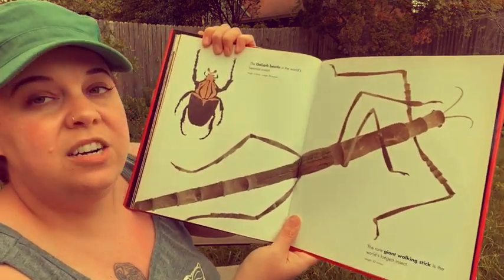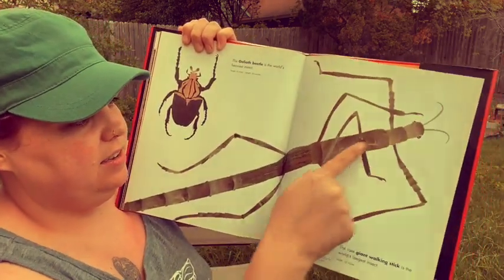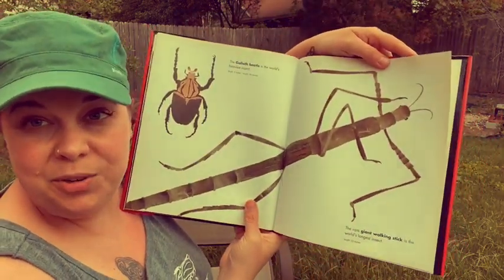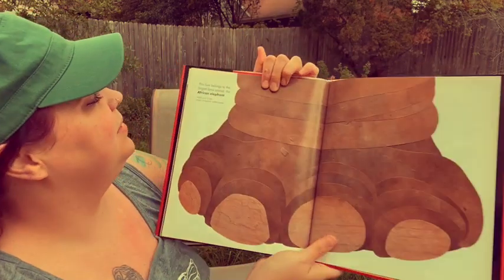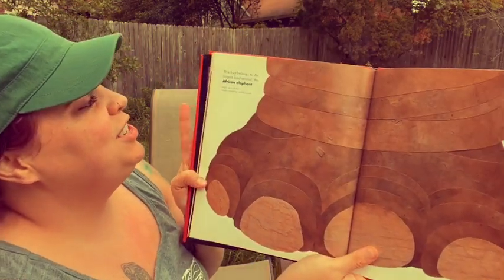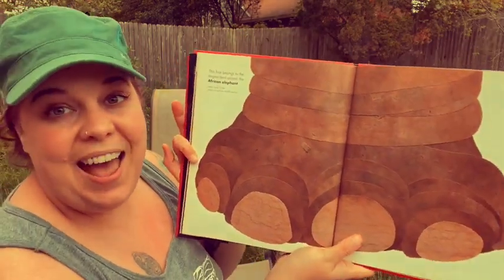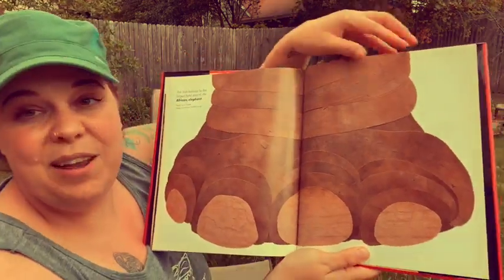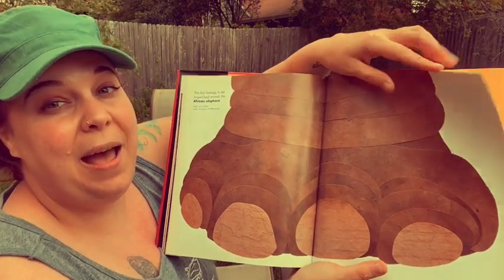The rare giant walking stick is the world's longest insect and can be 22 inches long. This foot belongs to the largest land animal, the African elephant. They can weigh 14,000 pounds.